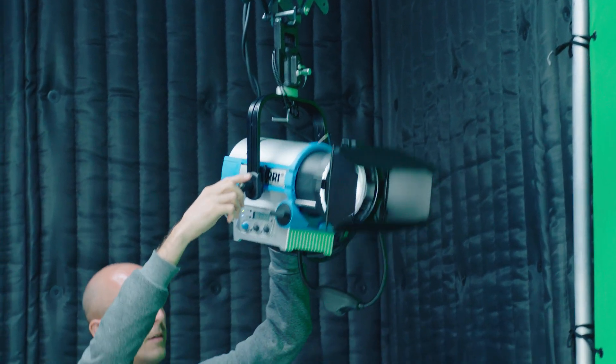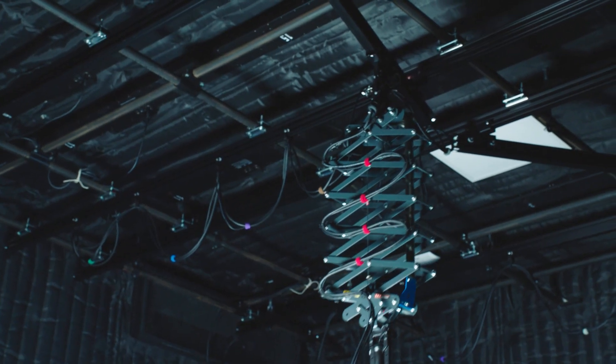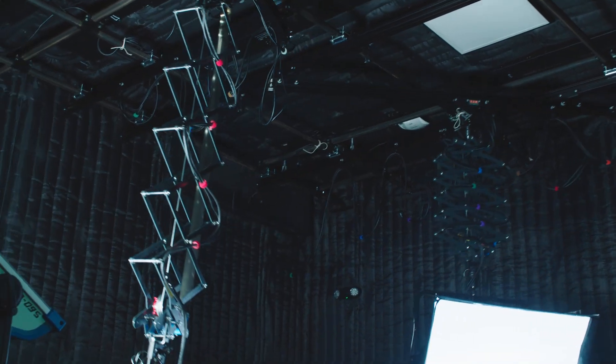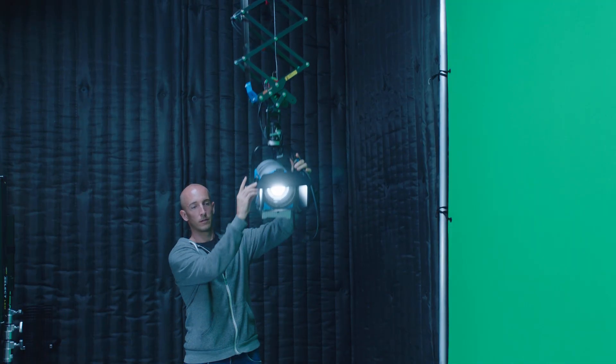The rail system really allows us to be modular. The pantographs are a fantastic tool to be able to raise and lower your lights, and it's fantastic to be able to, with your hand, move it up and down and it'll stay right where you placed it.